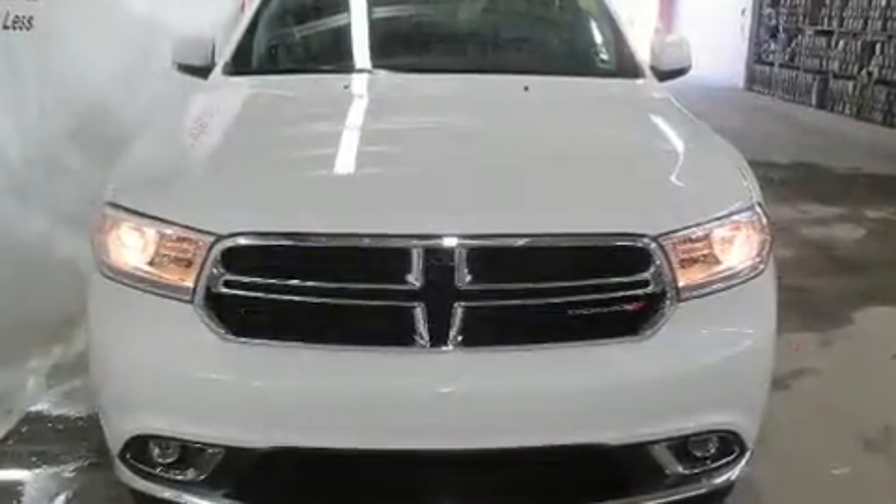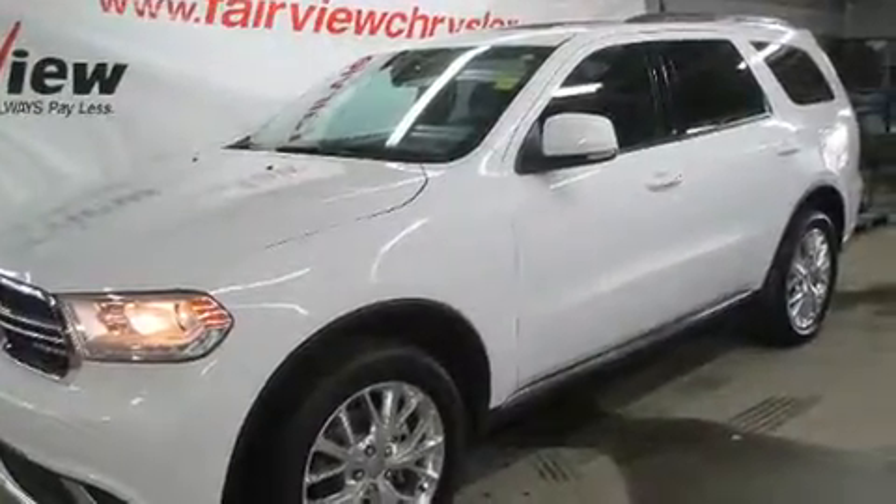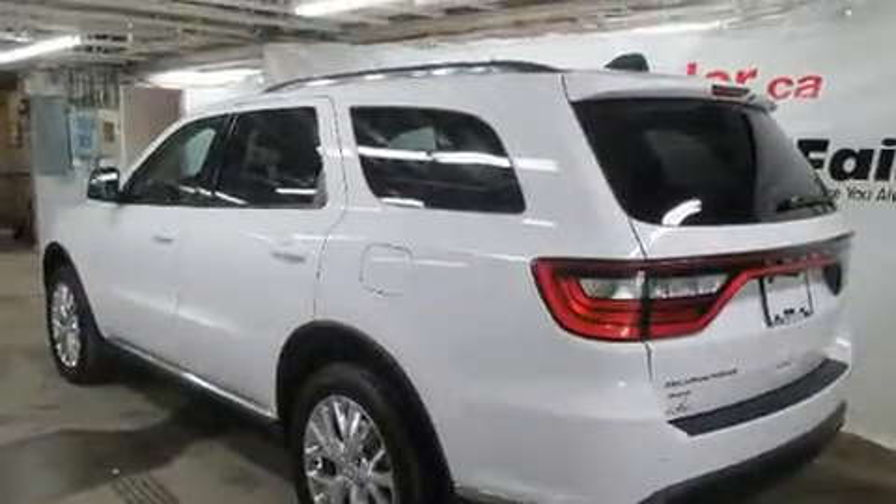Discerning drivers will appreciate the 2016 Dodge Durango. Top features include cruise control, delay off headlights, a tachometer, automatic dimming door mirrors, power front seats, a roof rack, and seat memory.